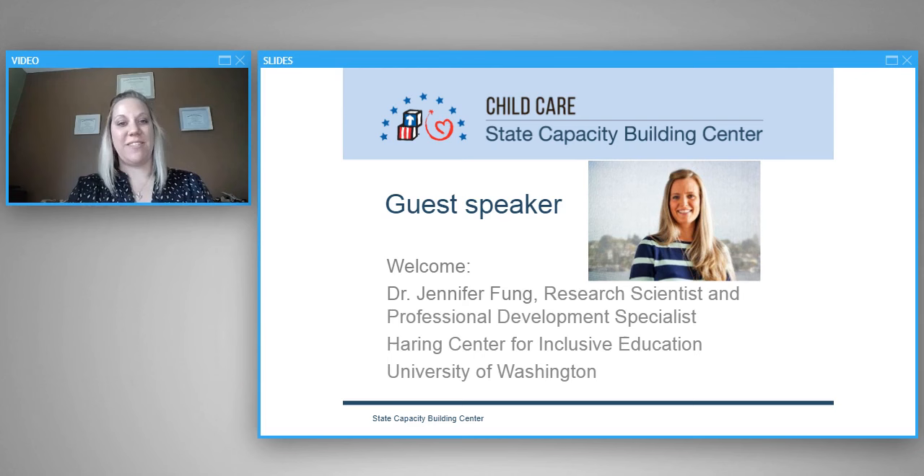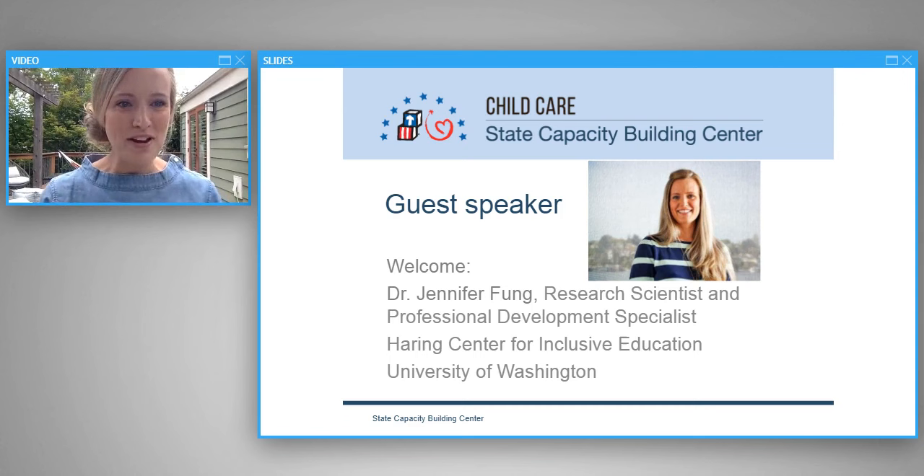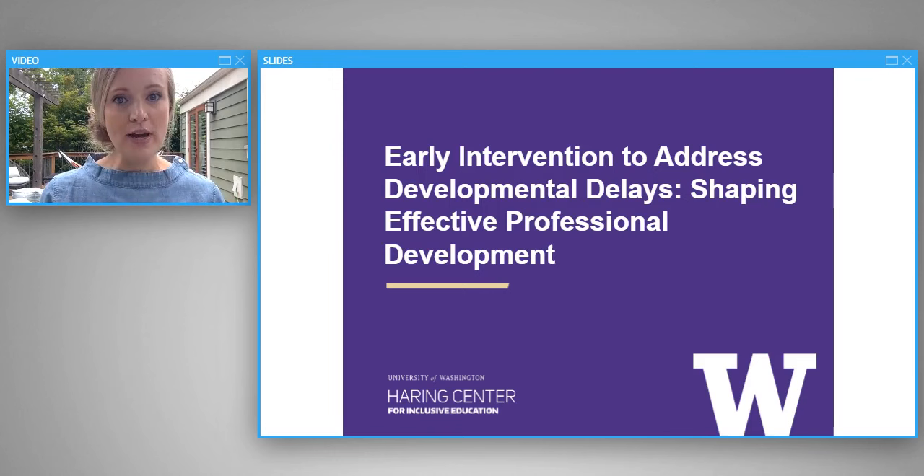Our second fabulous guest speaker today is Dr. Jennifer Fung, a research scientist and professional development specialist at the Haring Center for Inclusive Education at the University of Washington. Today I wanted to talk about what we do when children aren't developing as expected — how do we take what we know about developmental research and brain research to design early intervention strategies? And beyond that, how do we provide effective, high-quality professional development on using these strategies?